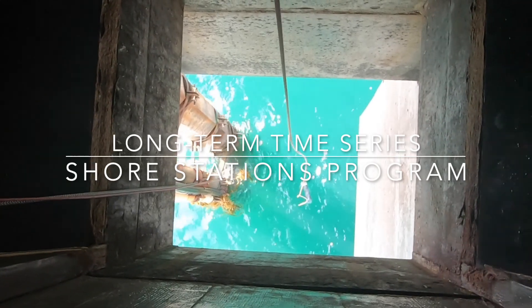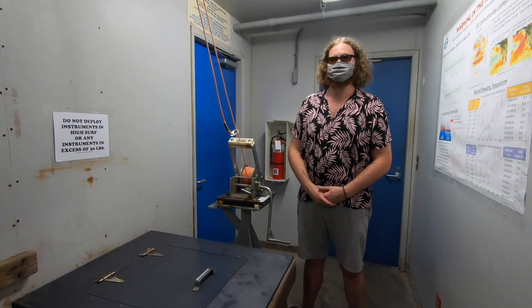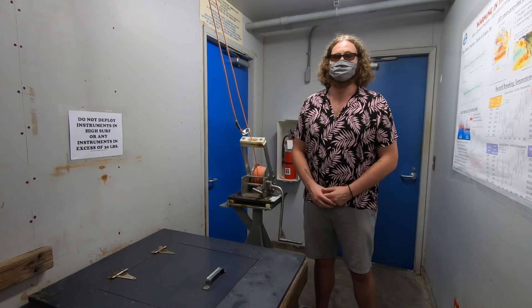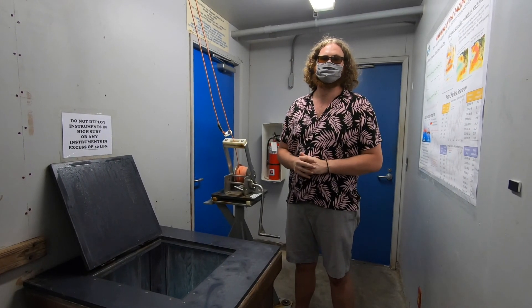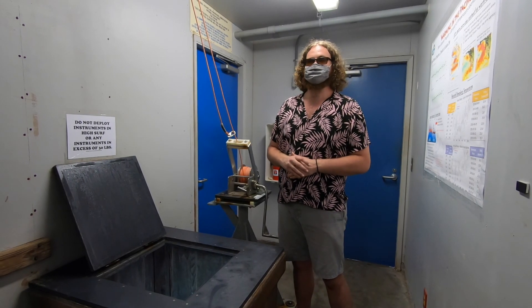Perhaps some of our most important research here at Scripps is our time series measurements. One of the longest records is maintained by the Shore Stations Program, which collects surface water samples for temperature and salinity data at stations all over the west coast, from as far north as Washington State to down south here in La Jolla. Every day for over 100 years, somebody comes and opens this hatch, lowers a bucket, collects a sample, and pulls it right back up. These samples are analyzed for temperature and salinity data, which helps us learn more about ocean seasonality offshore and understand recurring phenomena such as El Niño.